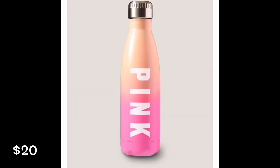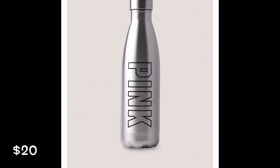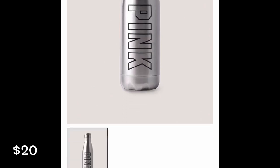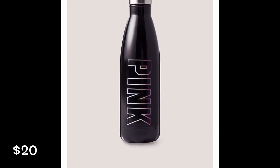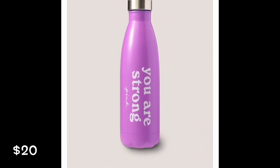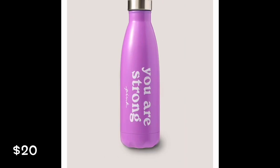Next I wanted to share with you the water bottles. They have this really pretty gradient peach and pink water bottle, they have this basic silver metallic water bottle, they have this black one with rainbow letters, and then they have this one that says 'you are strong.' So that one's super cute.